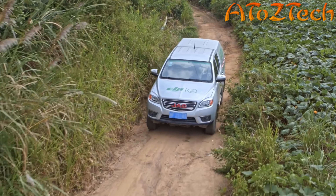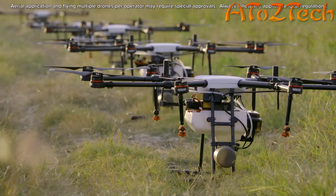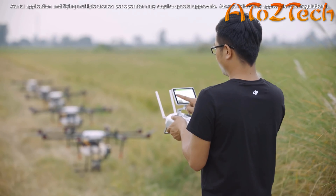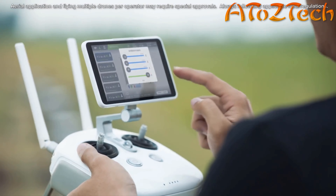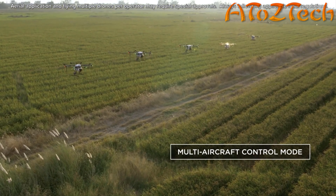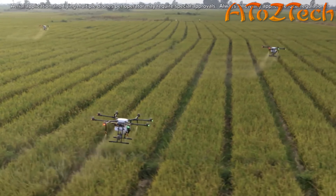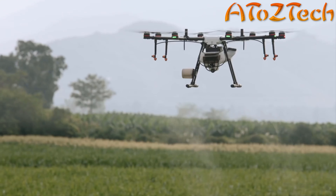Since crop spraying is a largely seasonal service, it can be a challenge to find available pilots at peak times. To solve this, the MG1P series supports multiple aircraft control from a single remote controller — one pilot can simultaneously control up to 5 aircraft, reducing operational cost and completing more tasks in a shorter time frame.